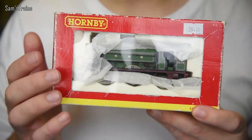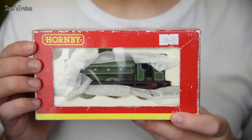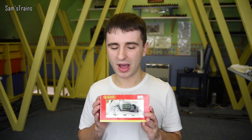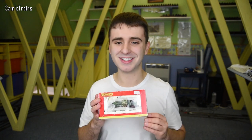I bought this from a train fair a little while ago — I'll talk about that in a moment. Essentially it is the GNR, the Great Northern Railway, a J13 locomotive. I have shown this a few times in running sessions, and every time I've shown it, a couple of people have said no, it's not a J13, it's a J52.